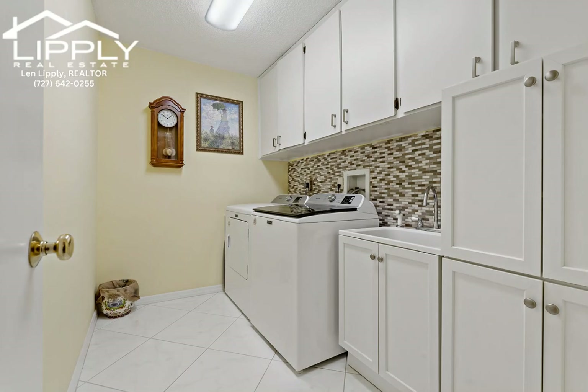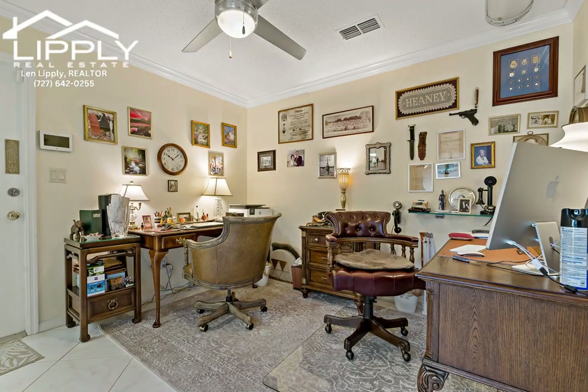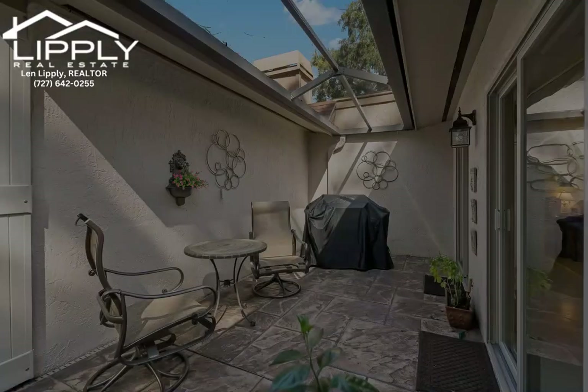True maintenance-free living with a low HOA fee that covers landscape maintenance, trash pickup twice a week, high-speed internet, cable, and a sparkling community pool. Bring your pets and your golf cart and live the life you have been dreaming of in the exclusive Meadows of Tarpon Woods.